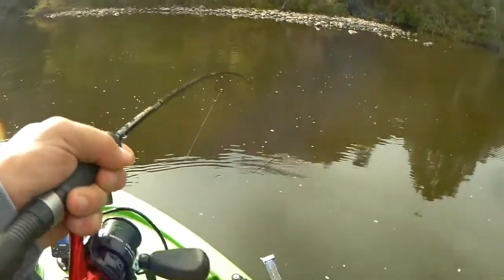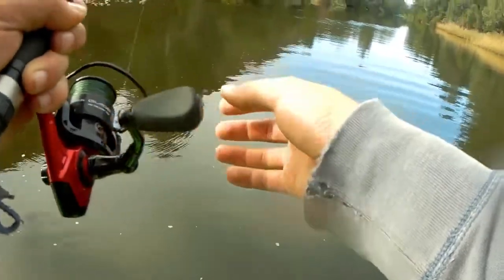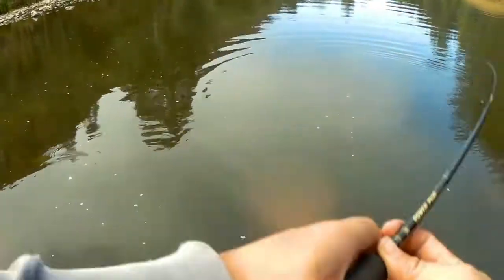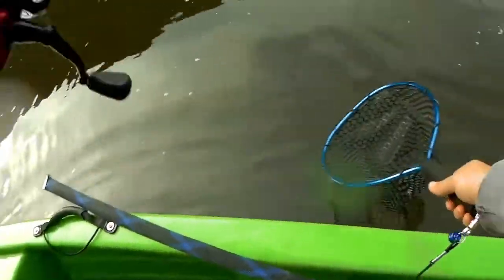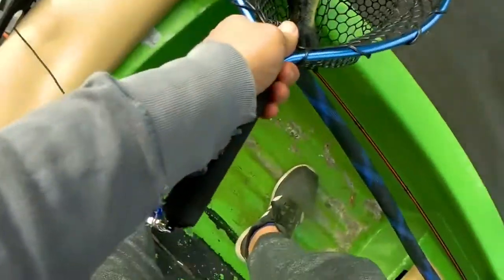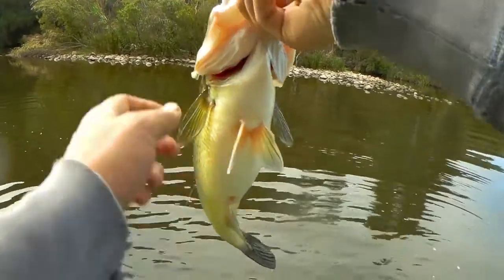I just cast there with the Ned Rig and nothing. Oh my goodness, this is a nice fish on my very, very light setup - this is my ultra light setup. This is going to take forever to get in. Oh, that's a good fish. Oh my word, that's a nice fish. Look at that - look how fat that thing is!